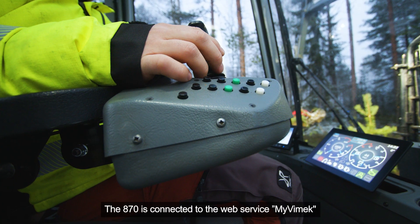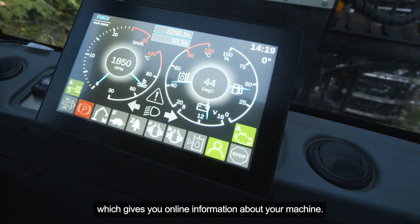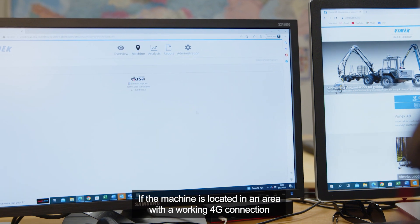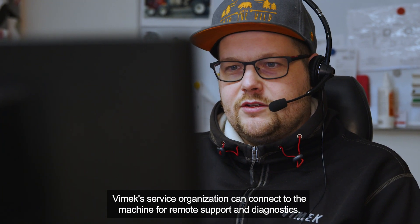The 870 is connected to the web service My Vimec, which gives you online information about your machine. If the machine is located in an area with a working 4G connection, Vimec's service organization can connect to the machine for remote support and diagnostics.